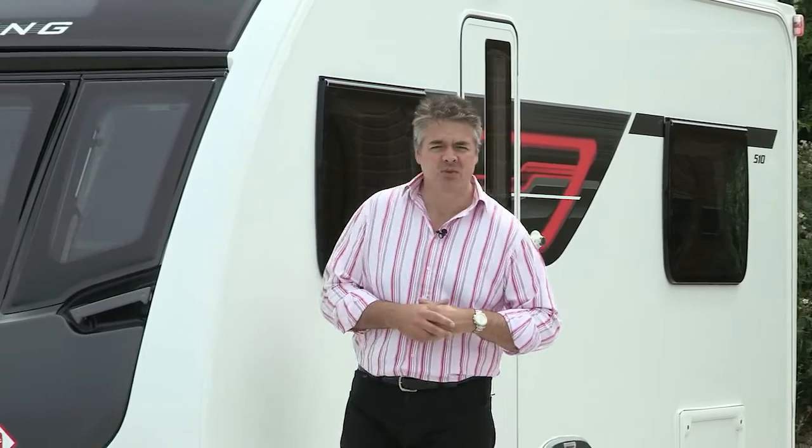Hello and welcome to SWIFT TV. I'm Blair Jacobs, taking a look at some of the new ranges from SWIFT Group for 2016.